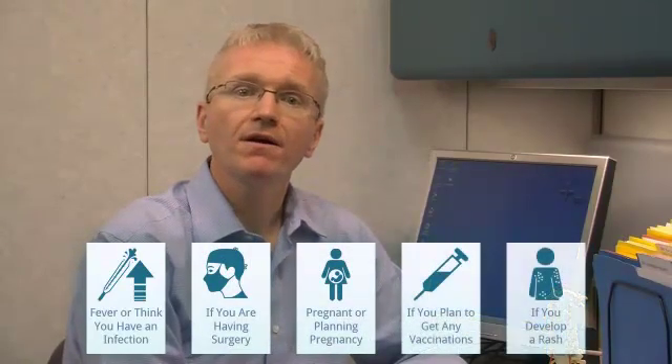For adalimumab, there are a few other specific reasons to call your doctor: if you have a fever or think you have an infection, if you are planning surgery, if you are pregnant or planning to get pregnant, if you plan to get any vaccinations, or if you develop a rash.